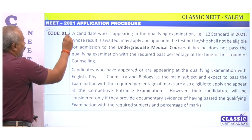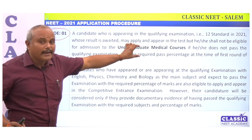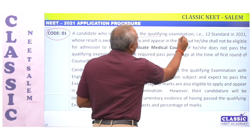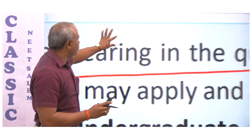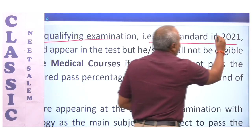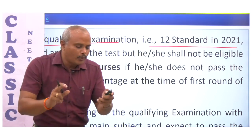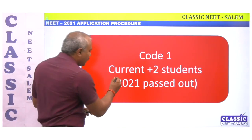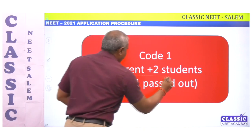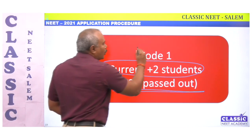First, Code 1. From the NTA information brochure, Code 1 is for candidates who are appearing in the qualifying examination, that is 12th standard, in 2021. So if you are a current Plus 2 student — that is, you are passing out in 2021 — your exam code is 01.